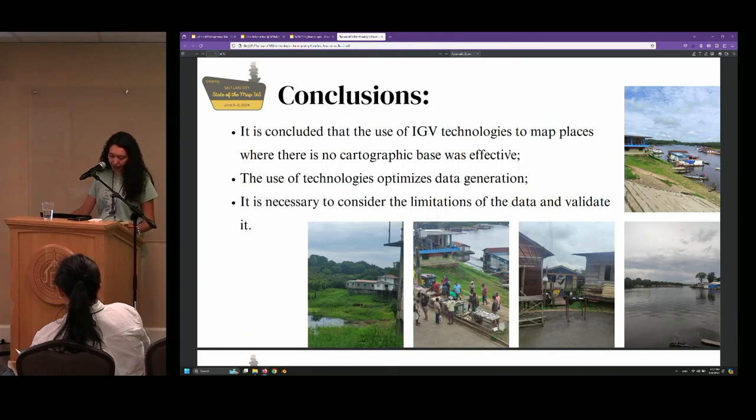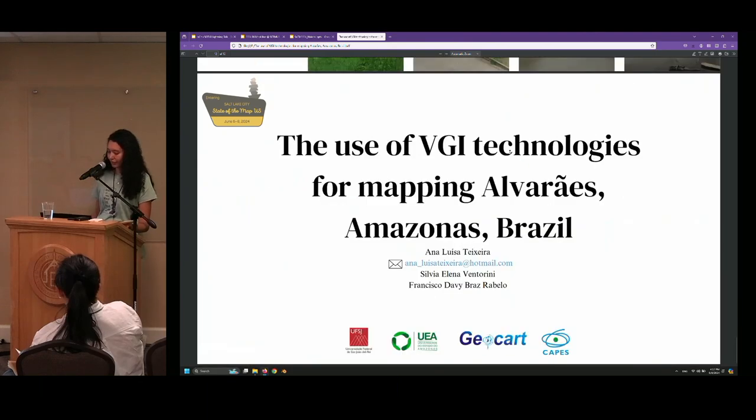The research concludes that the use of VGI technologies to map places where there is no cartographic base was effective, and the use of these technologies optimizes data generation. However, it is necessary to consider the limitations of the data and validate it with local people. Thank you.